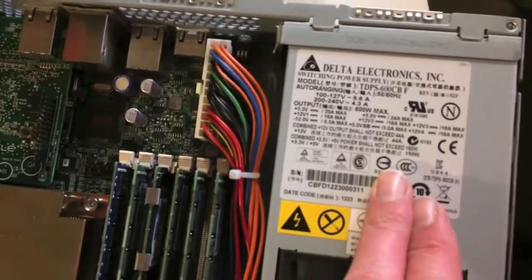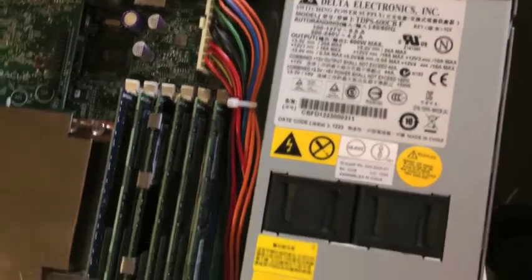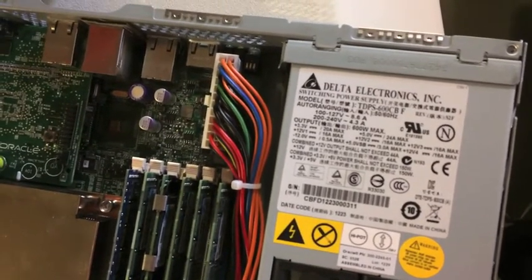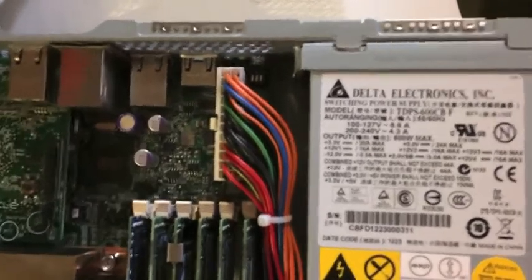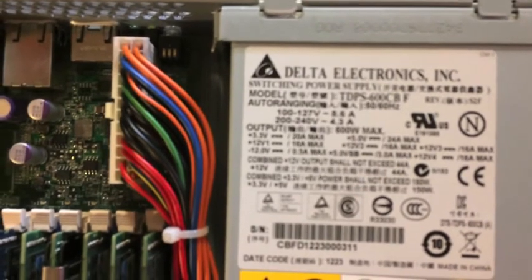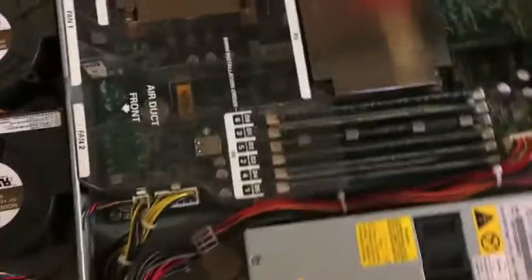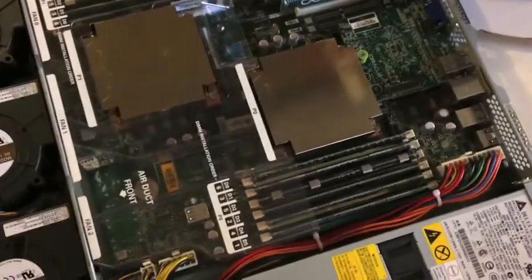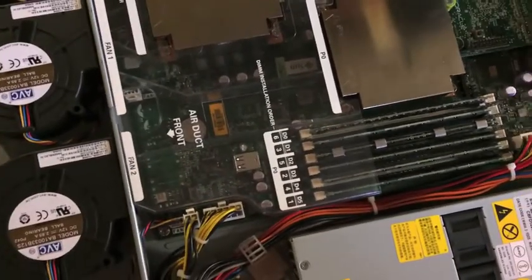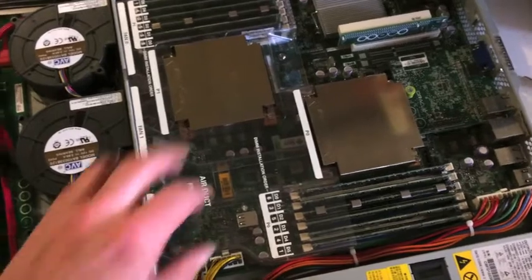It reads 150 watts, which doesn't make sense - it shows 20 amps, 16 amps. I thought the max power was around 600 watts, and yeah, 600 watts max is right there. So I could always use this power supply for something else and put the board in a regular case with a regular power supply.